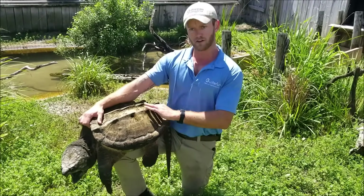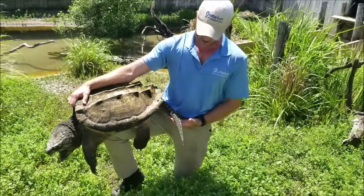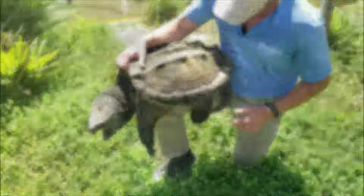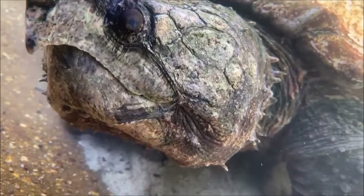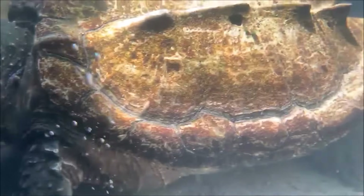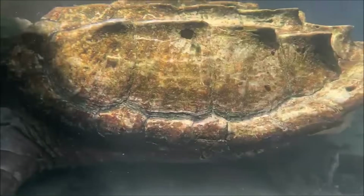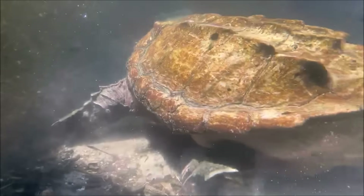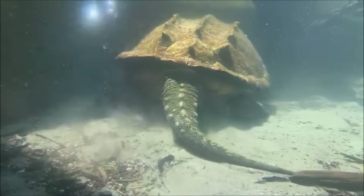Alligator snapping turtles have very, very pronounced bony rows or scoots on their back. Also this very long tail that these guys have here too — very almost alligator-like. Now alligator snapping turtles do inhabit certain parts of the state of Florida up here in the panhandle. But since they do have such a small range here in the state, they're actually a protected species in the state of Florida, which does prohibit private individuals from owning the animals, as well as from being hunted in the state of Florida.